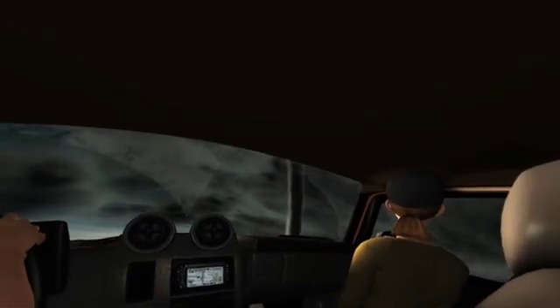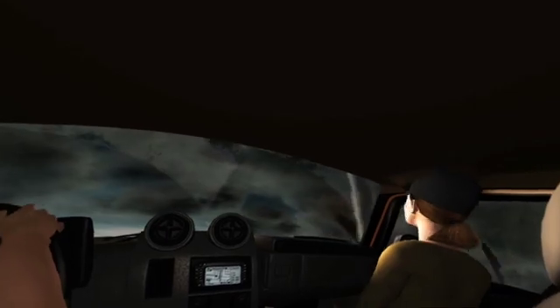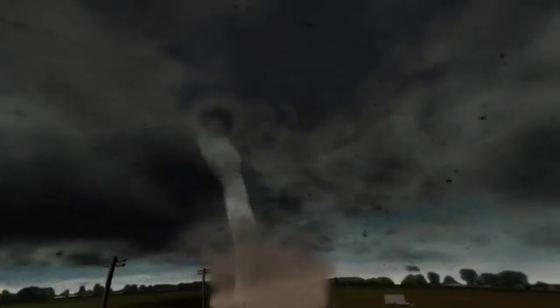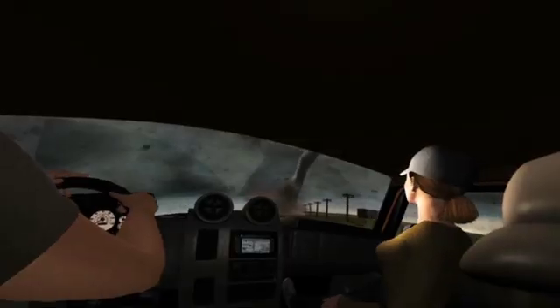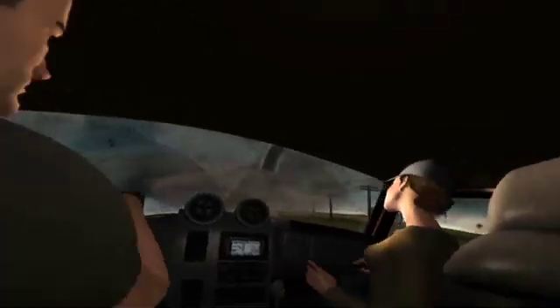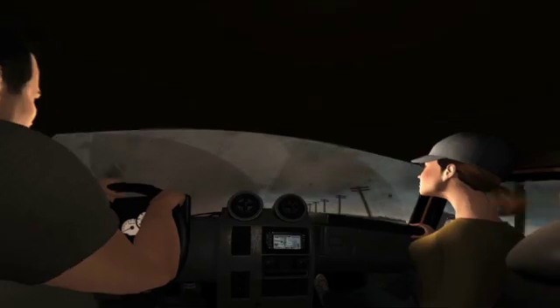Whoa! Final touchdown dead ahead of us. Please relay. Roger. Mobile 3. Tornado crossing US-62, one mile north of 277, moving due east. Copy the information.